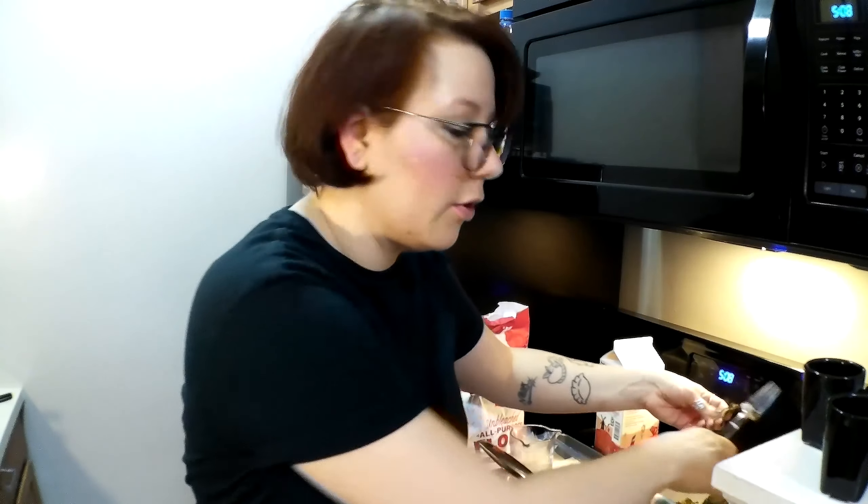Another thing I want this channel to be about is the happiness of cooking — the enjoyment of cooking, feeding yourself something worthwhile and not just downing a power bar or a bowl of cereal. Just feed yourself well. We're going to plate it now.